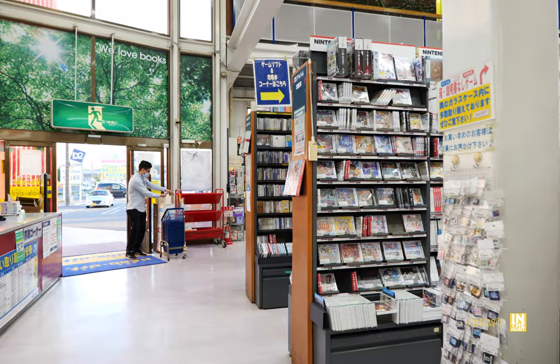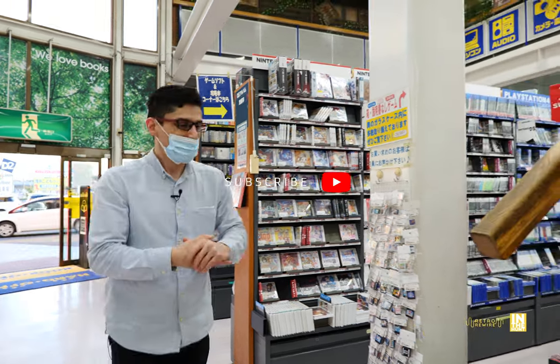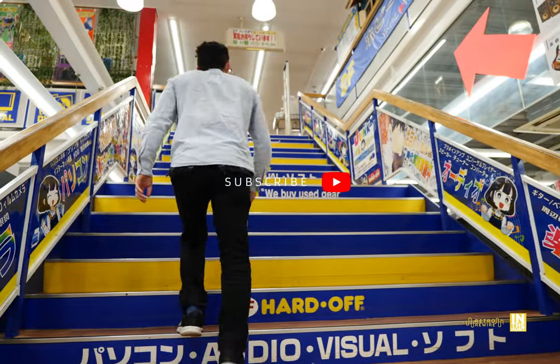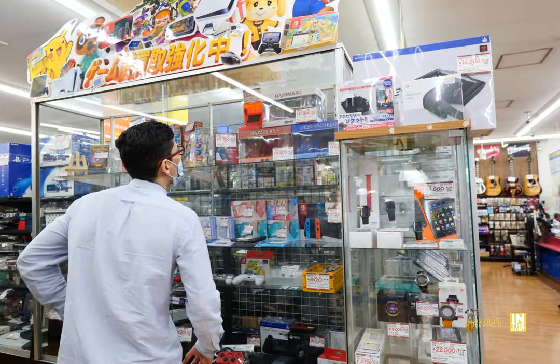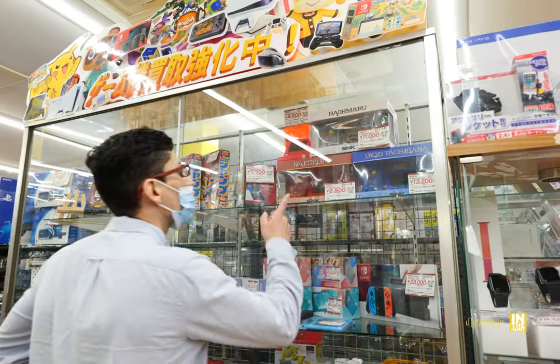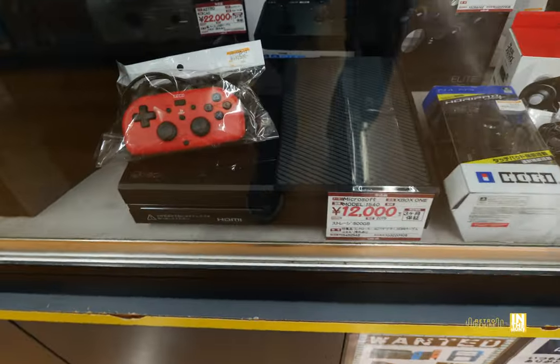As we walk in here, I just want to point out that the bottom is actually a Book-Off with its own set of games and consoles. Unfortunately, I didn't have time for that. But we're going to head upstairs into the Hard-Off, and we're going to start at the premiere showcase, which I would say was one of the weaker ones compared to the other cases they had on display. But nonetheless, we're going to take a look.